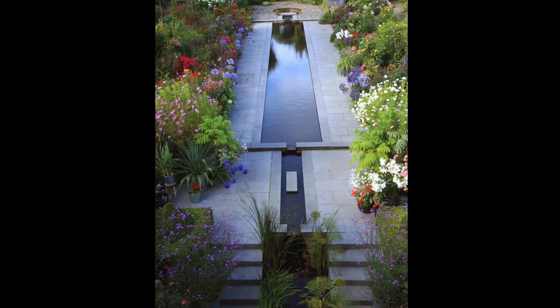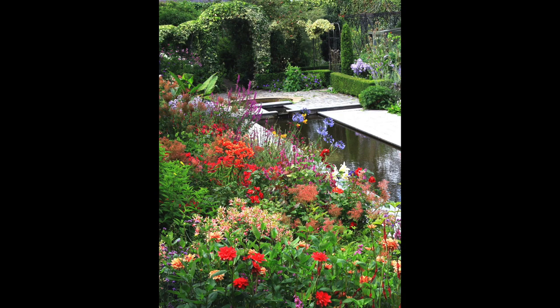The lawn went; in went the pathways composed of Kilkenny limestone, in went the water feature inspired by the Alhambra, and then the planting. To begin with, on one side, as you'll see in this image, warm, hot colours — held together by green as the warp of the design, the weft threads being the various plants.